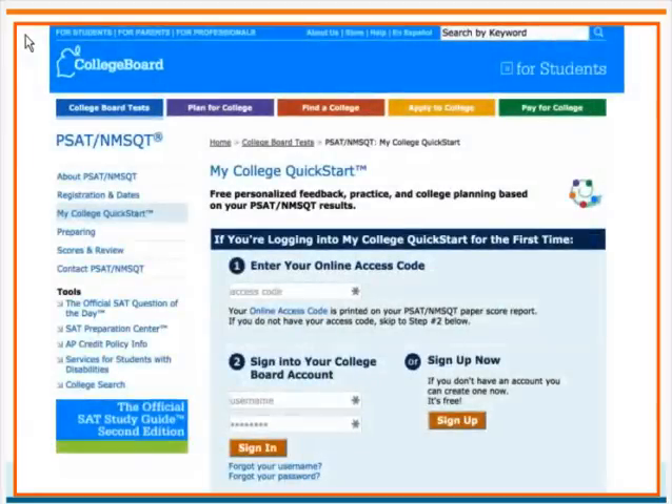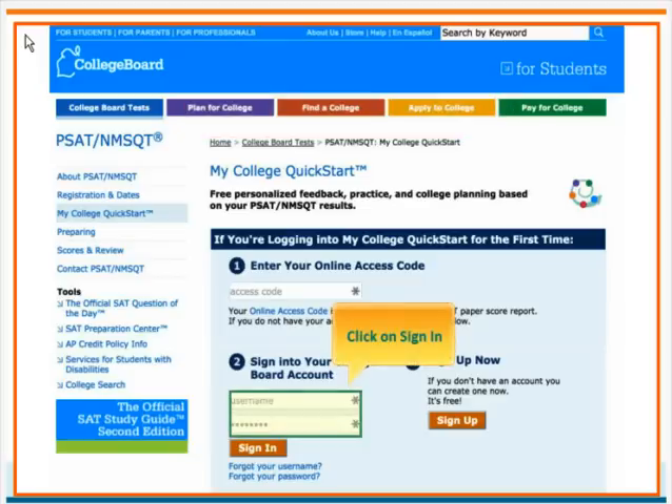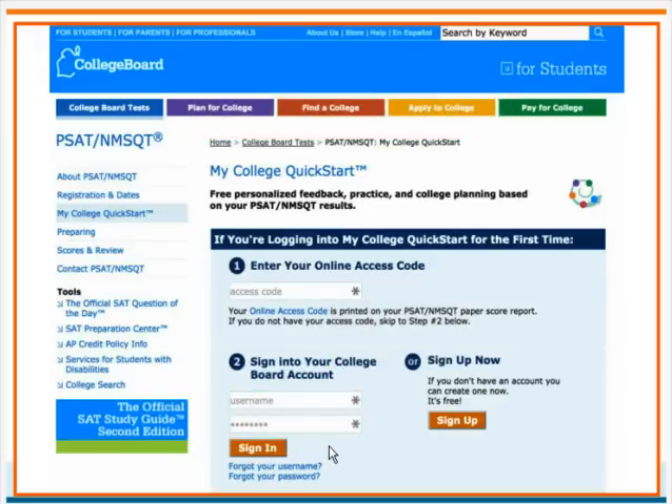Once your child has received his or her paper-based score report, he will then be able to access his scores online via My College Quick Start. To get there, visit quickstart.collegeboard.org and sign in using your College Board account and the online access code printed on your child's score report.